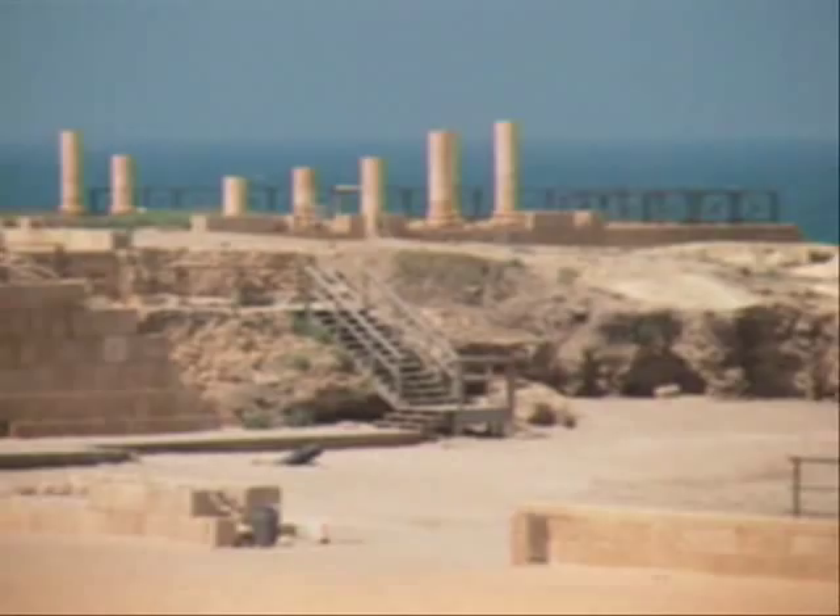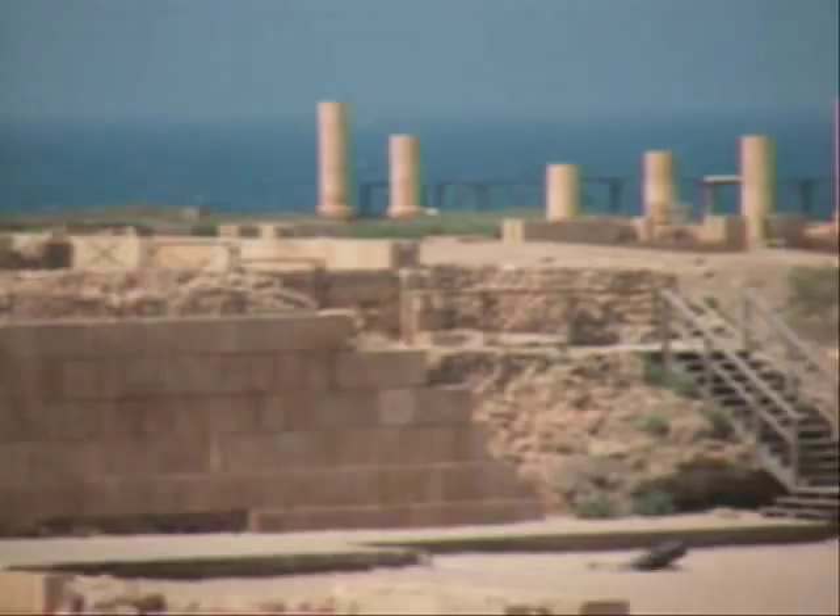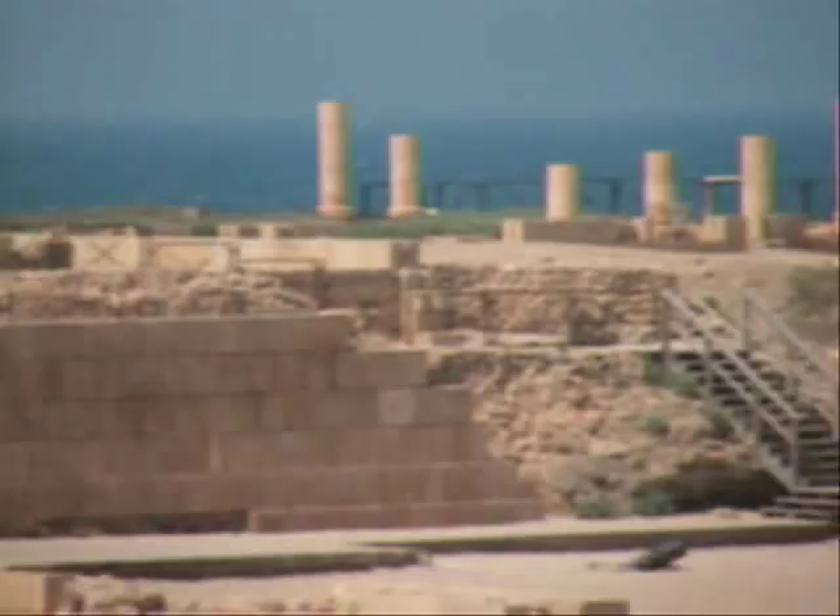This is where the hearings were held, right in this area, right about here. This is where the Apostle Paul would have stood trial when he was heard by Felix and Festus and Agrippa II.